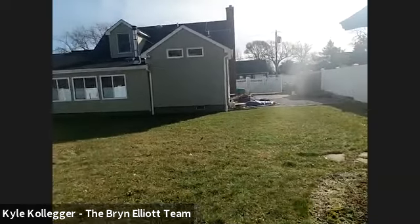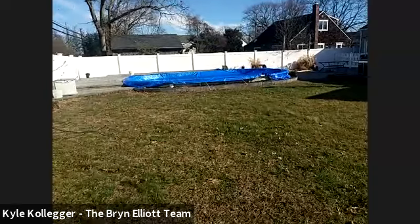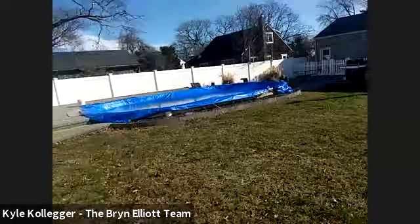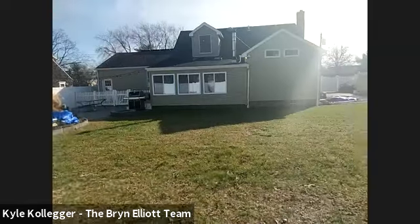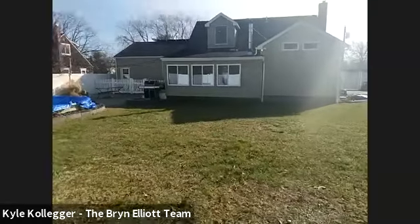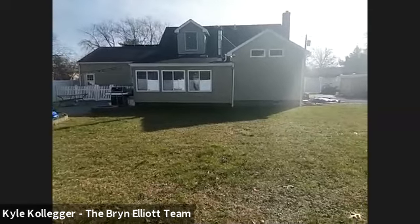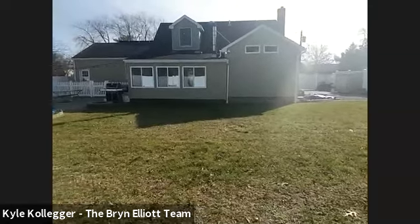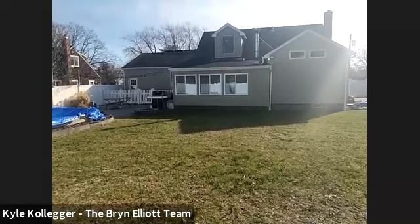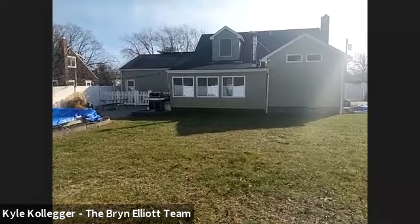It's 200 amp service. Online we have pictures showing some of the mechanicals — the radiant heating system manifold and some of the solar equipment — so please take a look at the pictures. My name is Bryn Elliott with Douglas Elliman Real Estate, and at the property as our camera person is Kyle Kalliger. If you're working with a real estate agent, please give your agent a call — they can get you in to see the house. If you're not, or you're looking for a real estate agent, Kyle and I would be thrilled to help you out. Please reach out at any time. Thanks for joining the tour, thanks for checking out the video, and have a great day. Bye-bye.